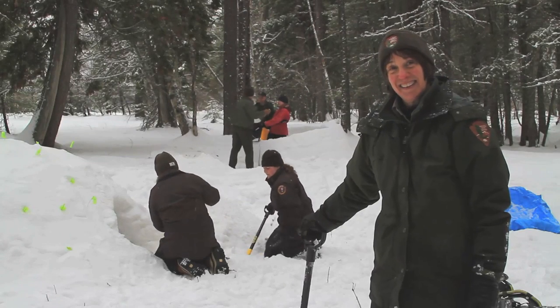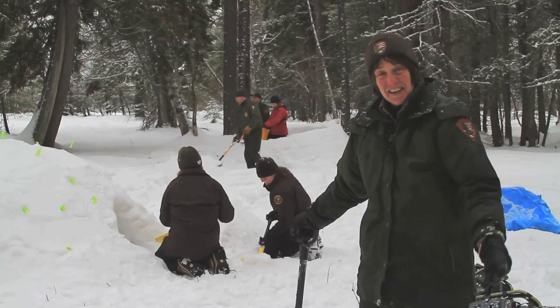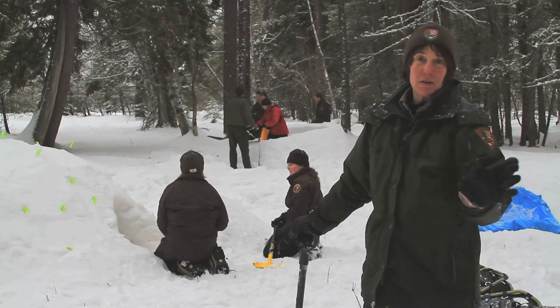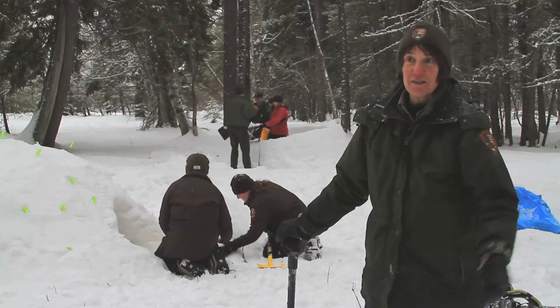Hey David, hey Laura, what are you doing? Oh my gosh, we're getting ready for our education programs. They start next week here in the park and we have winter ecology field trips — first graders all the way up to high school come out to the park. One of the things we really like to do is talk about snow.